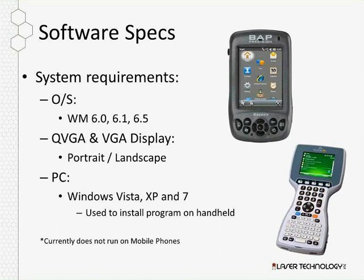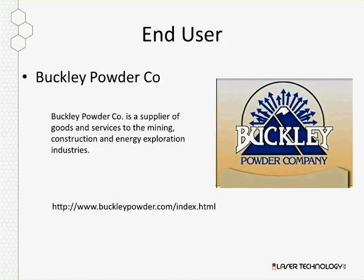Riley describes a day in the life using the system in the field. Buckley Powder ended up buying 12 units, and most of their blasting crews use them religiously. Generally, they won't shoot a shot unless they have profiled the face — especially with taller faces and the voids and seams they deal with in Texas.